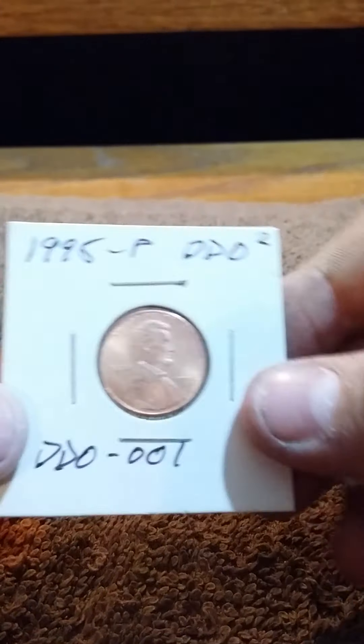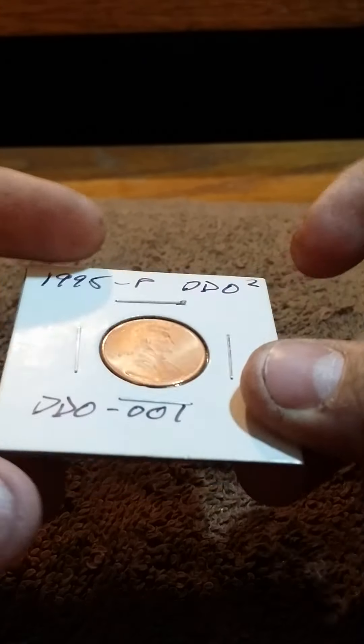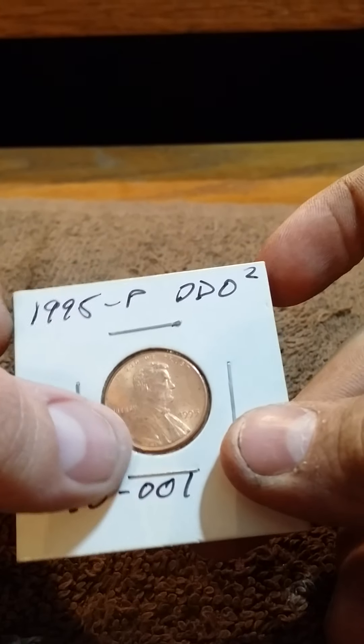I hope you like the coin that I sent you. It's a 1995 DDO — it's the number one double die out there.